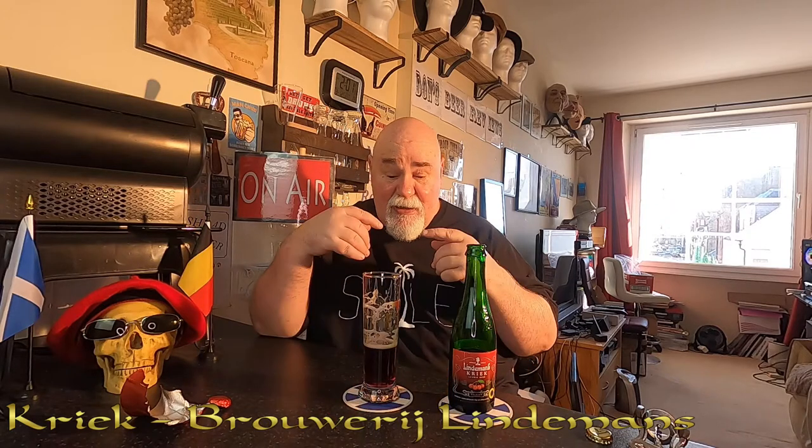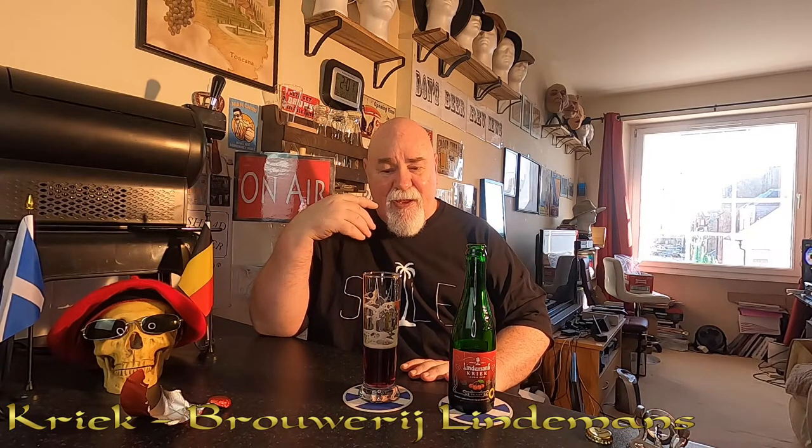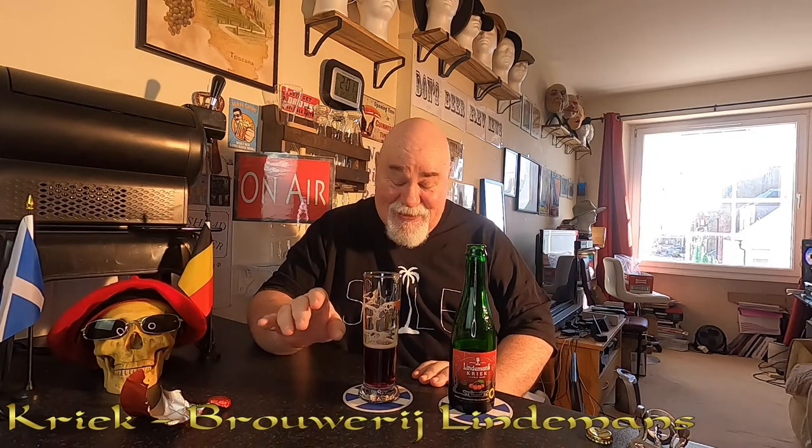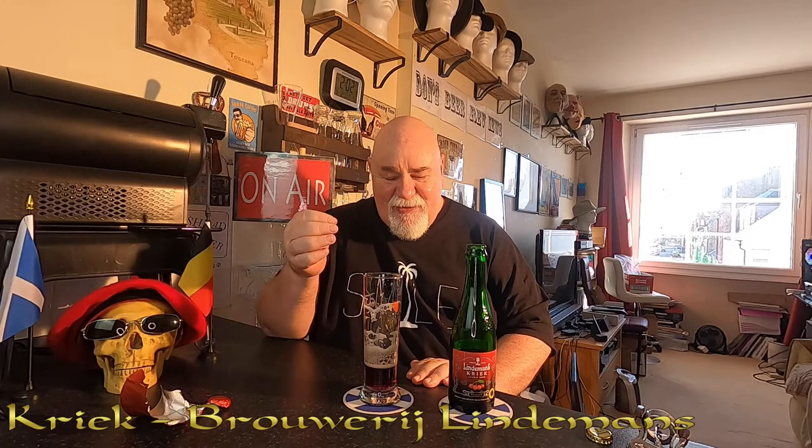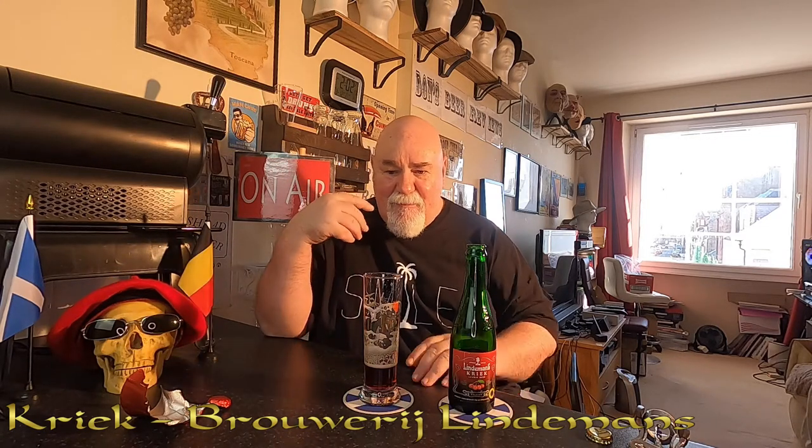There's a slight pithy bitterness at the back, mixed in — it's like a fruity bitterness, if that makes any sense. I always have trouble describing flavours, that comes with experience. So: the effervescence, the tartness, the cherry fruit, the fruitiness of the cherries, that slight bitterness along the back. There might be a slight maltiness but that could be my imagination. Let's have a look online to see what they say.